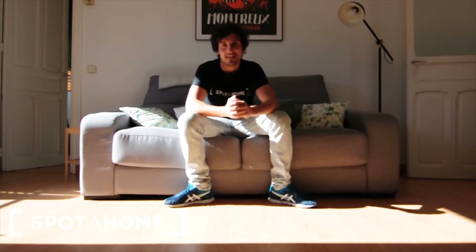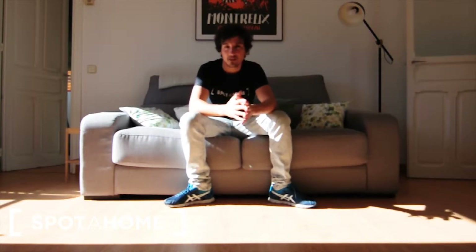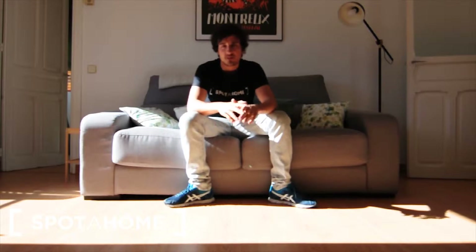Hi guys, this is Jesus from Spot on Madrid and today I'm in Ciudad Cardín, which is one of the central boroughs of Madrid. This is between Castellana and Latin America and this is a very nice area.